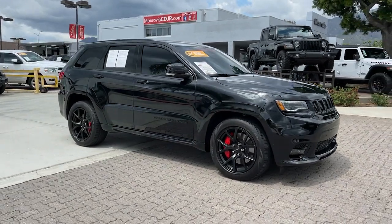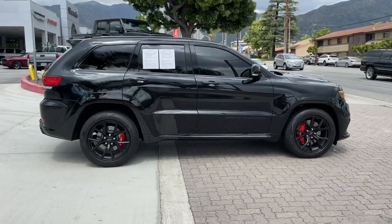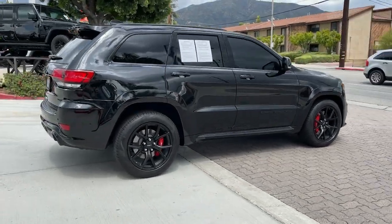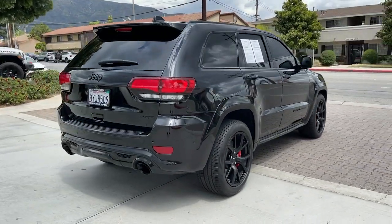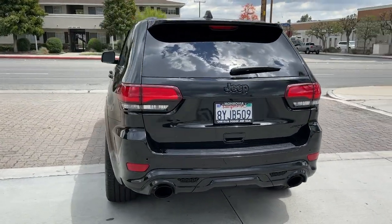Can you see yourself in the 2021 Jeep Grand Cherokee? With less than 10,000 miles on the odometer, this vehicle stands out from the rest. Answer the call to adventure in refined luxury in the Grand Cherokee.